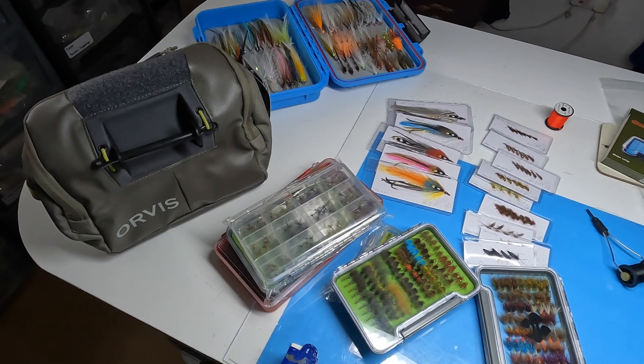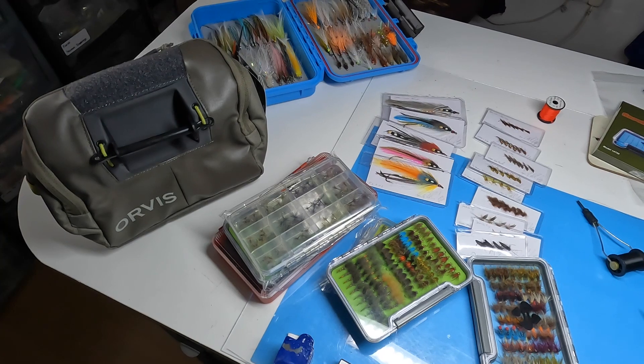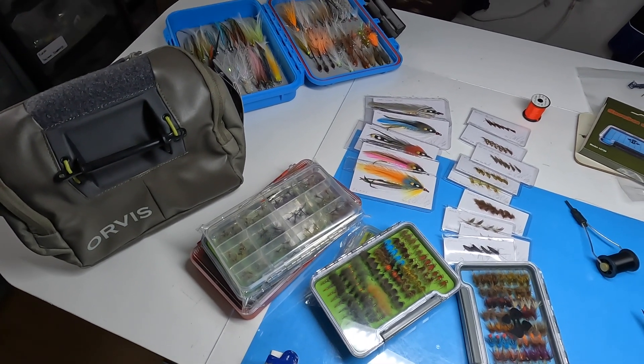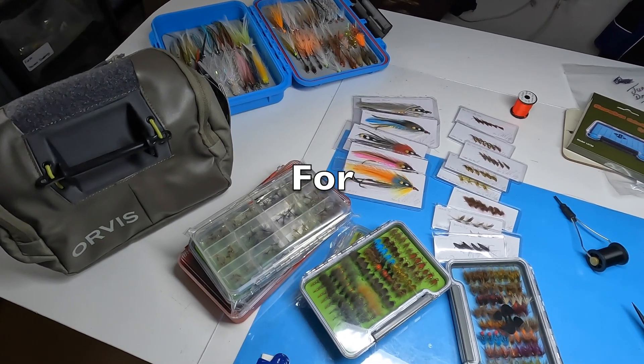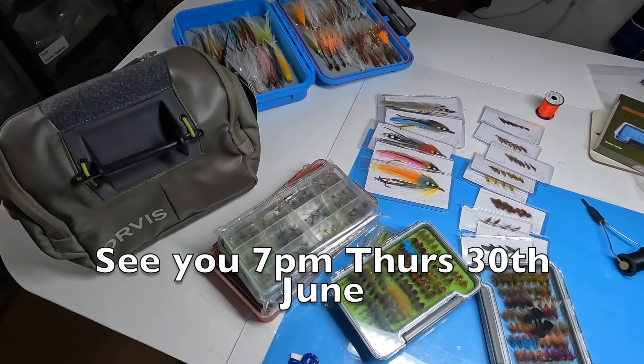You do get wee ones that sometimes crop up, but at least that gives me time to get them sorted. See you Thursday at 7pm — it's the 30th, and that's when I do these, the last day of every month. Thank you for watching and good luck on Thursday.